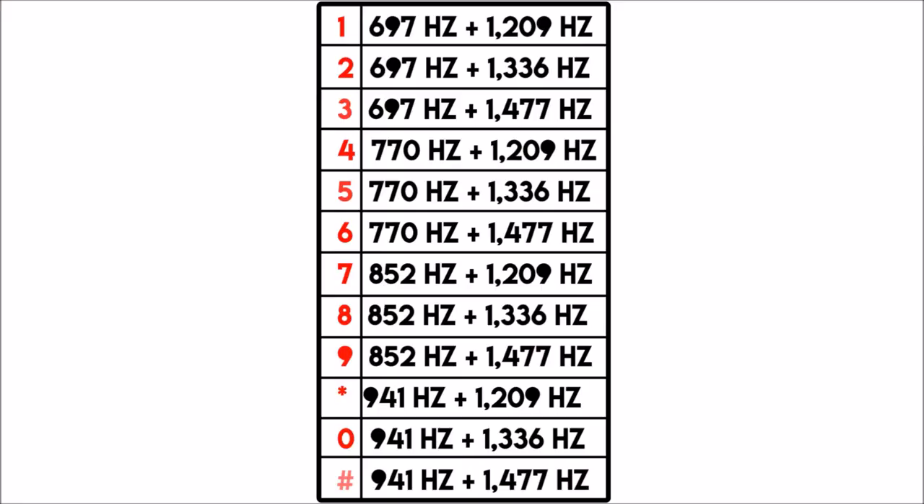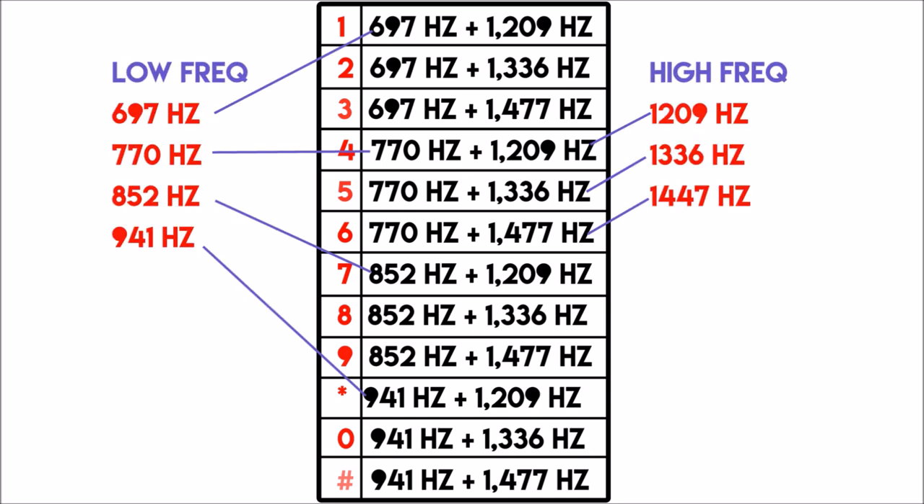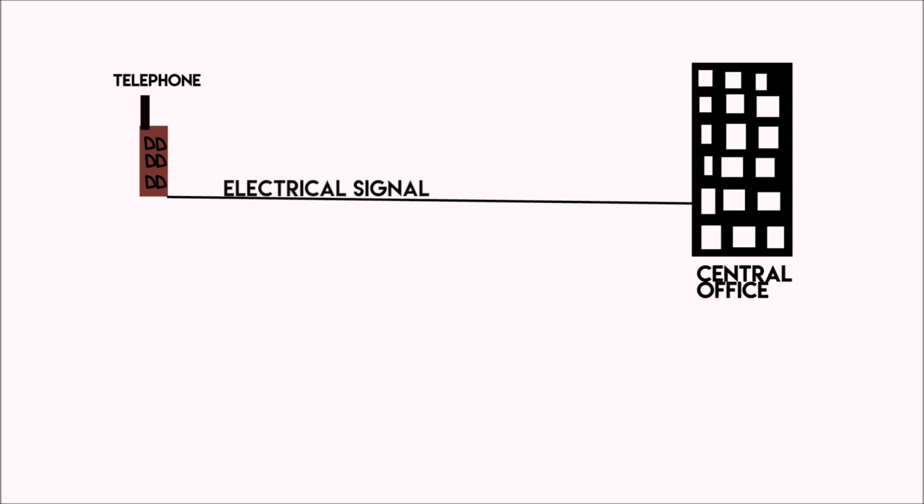Here is a chart. From the chart, you can see that pressing each key generates a unique pair of tones consisting of one low-frequency tone, which can have a frequency of 697, 770, 852, or 941 hertz.